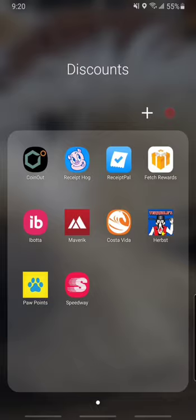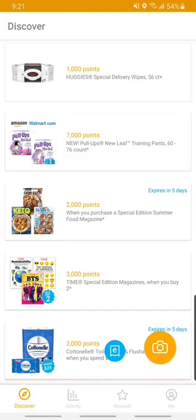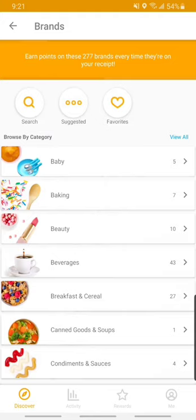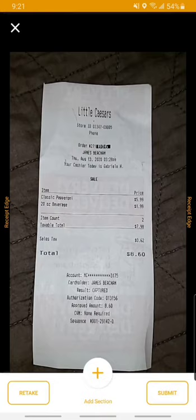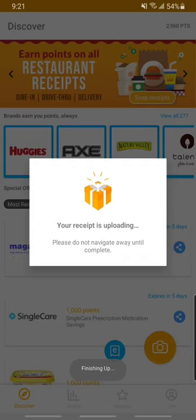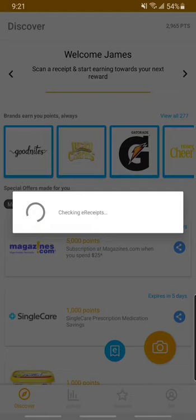Moving on to the next app: Fetch. They've just updated it with a cool new logo. This gives you points for stuff you buy at stores — same thing, you scan receipts. But if there are specific things you buy that are on their list, like diapers, they give you so many points. If you're referring friends, like I referred my ex and she referred her family, you each get a whole lot of points. Fetch is very specific about what receipts it wants — grocery stores get you more points than fast food.